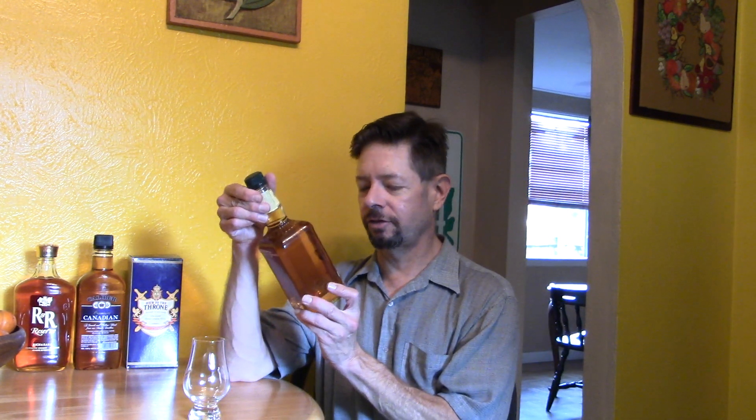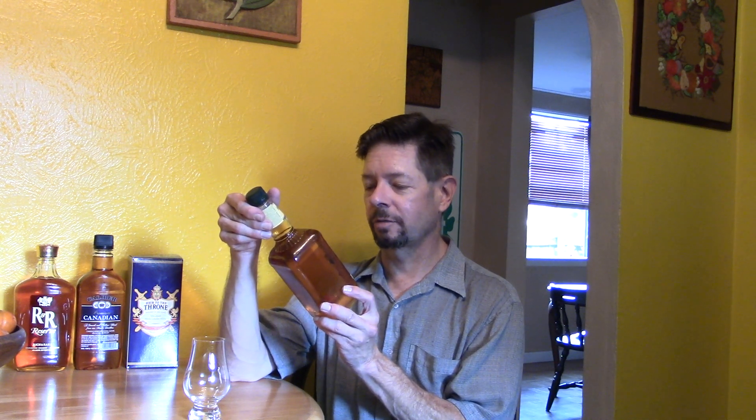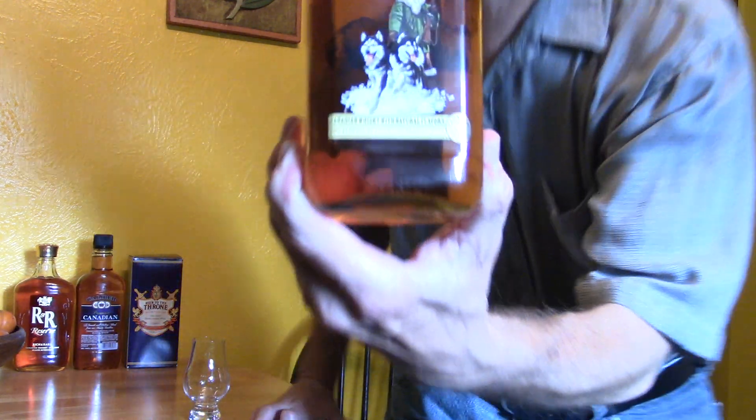Hello, welcome to this review of Canadian Hunter. Canadian Hunter Canadian whiskey with natural flavors, 40% alcohol by volume, 80 proof. On the label there's a Canadian hunter with two husky dogs and he's holding a rifle.